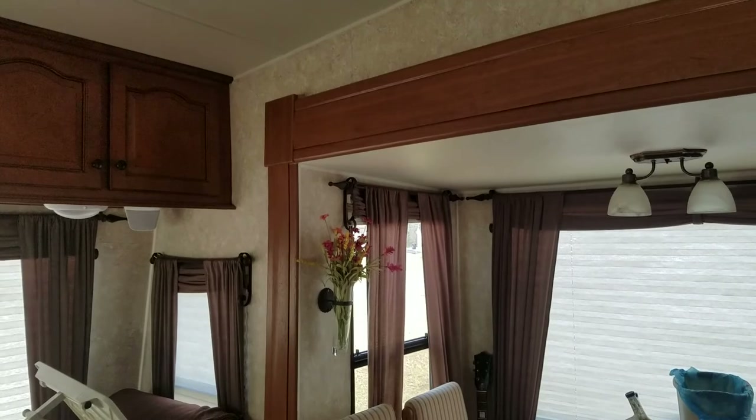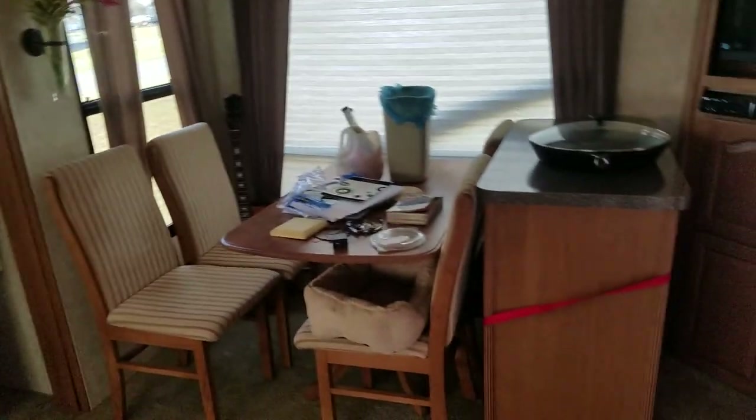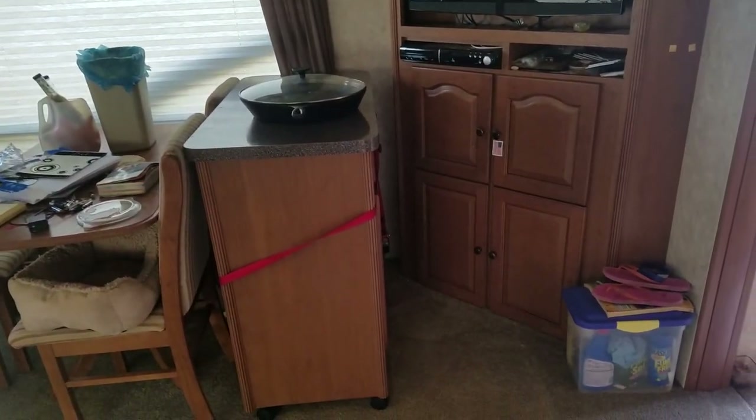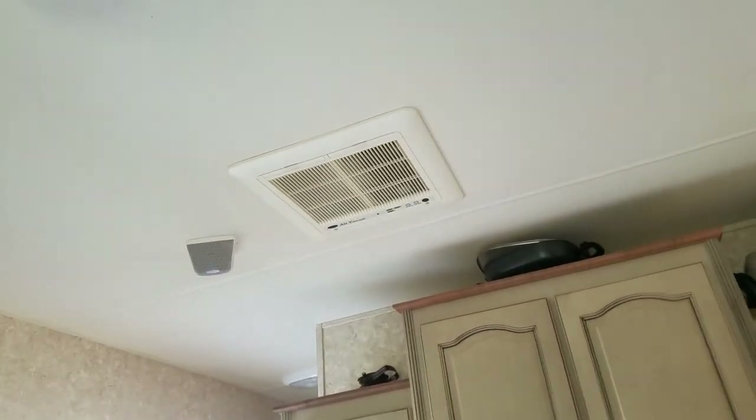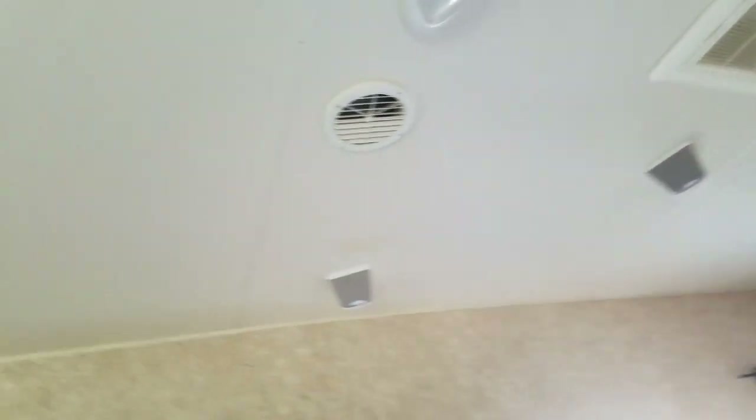Got the microwave, lots of storage shelves with spring return hinges on them. I just wanted to get a quick video. Then there's the dinette area, island, entertainment area. It's got a heat pump heating system up there, air conditioning, surround sound, and a vent with a fan in it.